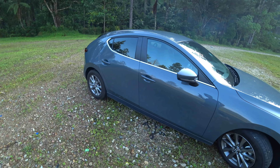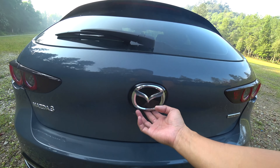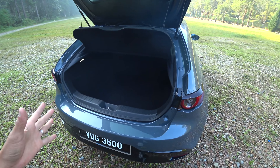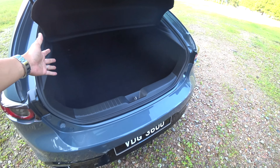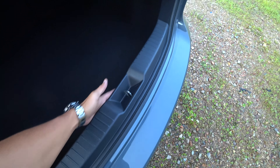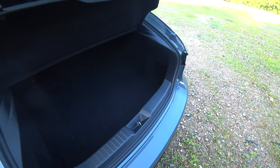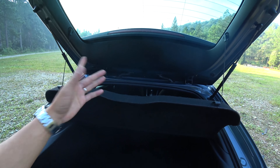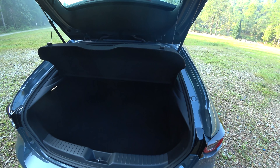The boot release is housed under here - it's an electronic release. Not a huge boot; if you want a huge boot go for the sedan, but get the hatchback. The boot size is similar to that of a Subaru XV. There is a large load lip. The boot design is decidedly simple - just one strap like that. If they put in the CX-5 mechanism that hooks all the way up, that would be brilliant, but no complaints apart from it being a small hatchback.